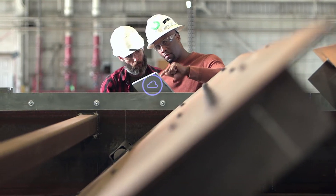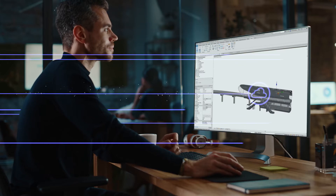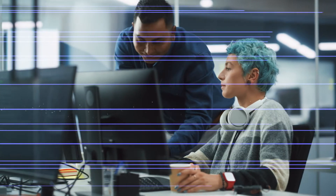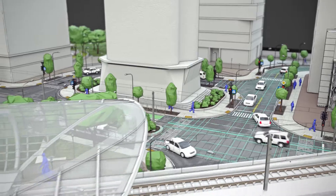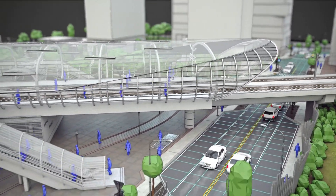With BIM, project teams can collaborate in a shared cloud-based environment. BIM allows teams to create a dynamic 3D model of all the data associated with the project, capturing all physical and functional characteristics and relationships for buildings and infrastructure. Everyone on the team can access all essential data in real time to collaborate more easily, to use simulation and analysis, and convey design intent to improve designs, quality, and client satisfaction.